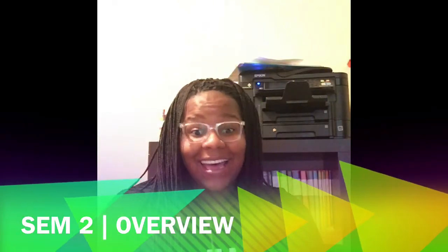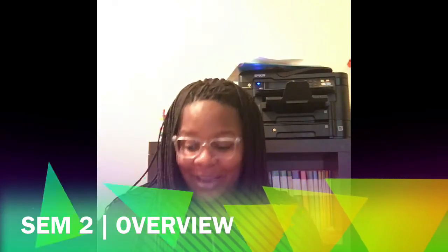Hey YouTube, I'm back as promised. This is your girl Charlene, and I'm here to talk to you about second semester. Second semester was totally different — you actually take on the role of a nurse.